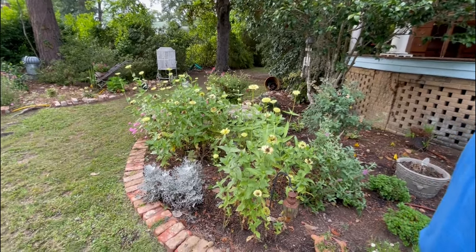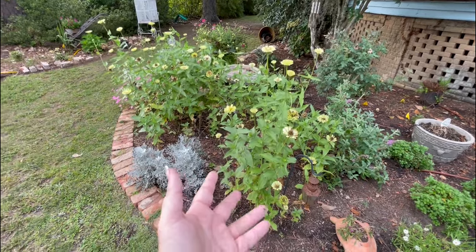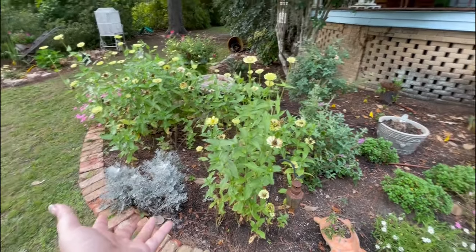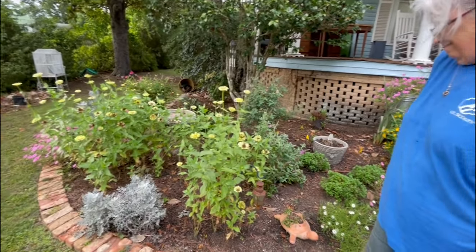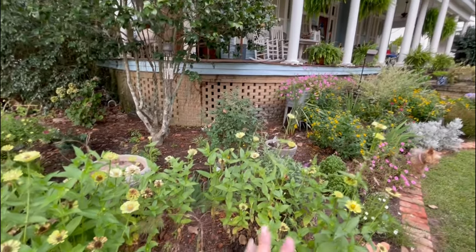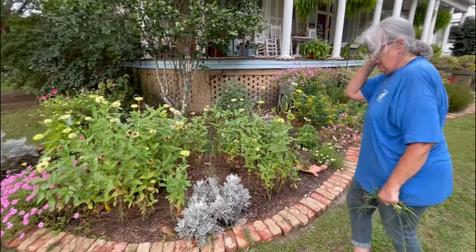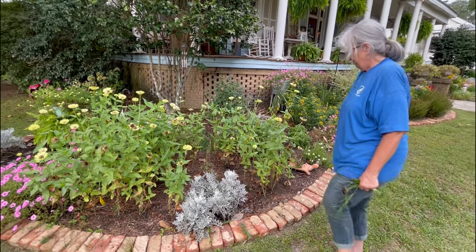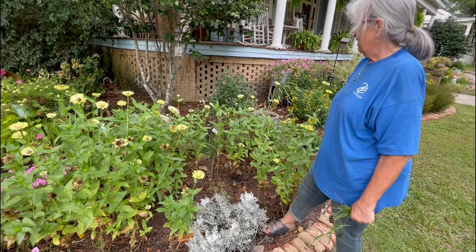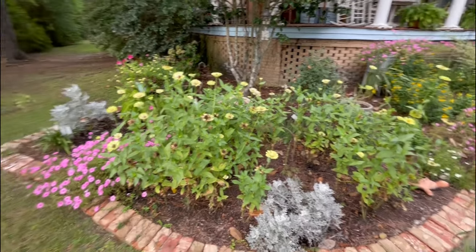These zinnias are doing really well but were also supposed to be small. It doesn't make sense — every small zinnia seed package that says it'll stay small just gets three feet tall. So we just need to know that zinnias from seeds are going to get tall. She planted a new knockout rose back there as a standard, hopefully it'll get a little taller and stay in a ball shape. There's also a little Japanese maple that is on the struggle bus right now — it's really hot — but hopefully it'll bounce back.